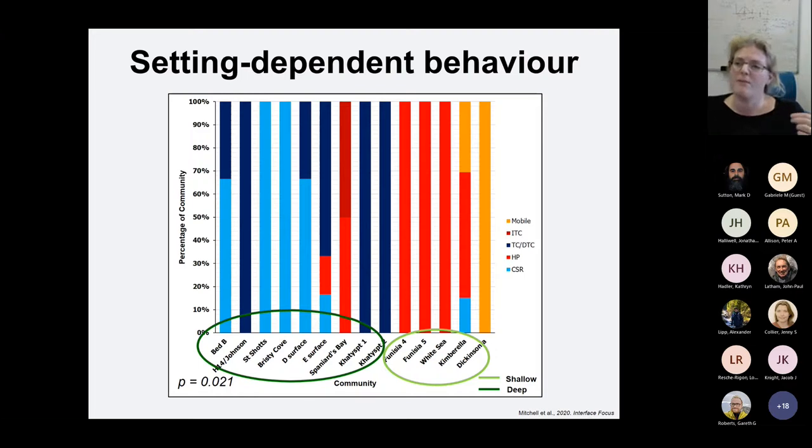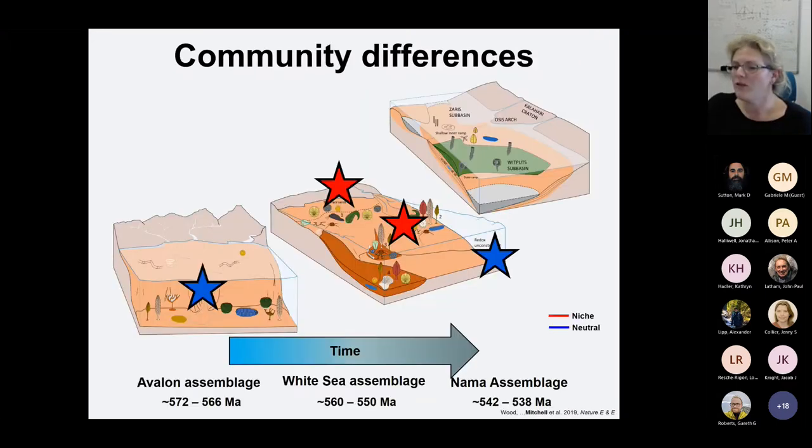For the Dickinsonia surface, the small Dickinsonia are aggregated while the large ones are segregated. This suggests that the small ones are trying to stay together — they could be feeding or trying to protect each other from large occurrences, which is a big problem for Dickinsonia. Whereas the large ones, less susceptible to those things, tend to space out more looking for food. So what we find is very much a setting-dependent behaviour: the deepwater communities are dominated by neutral processes, whereas the shallow water communities are dominated by niche processes.